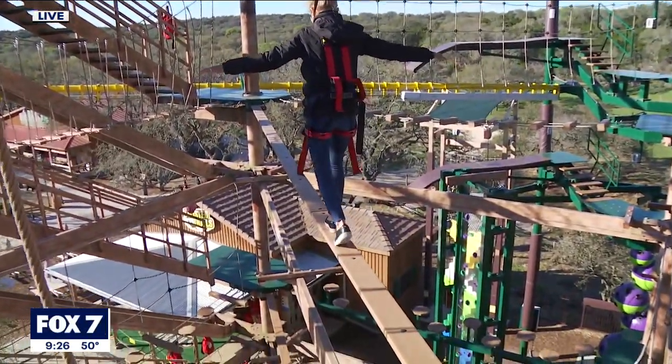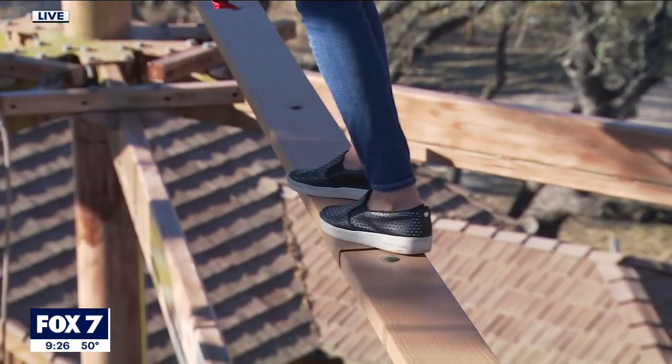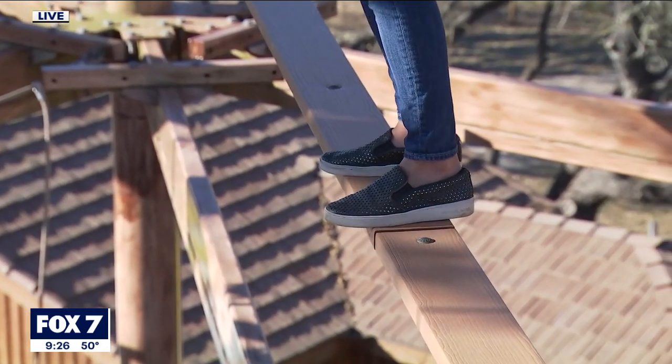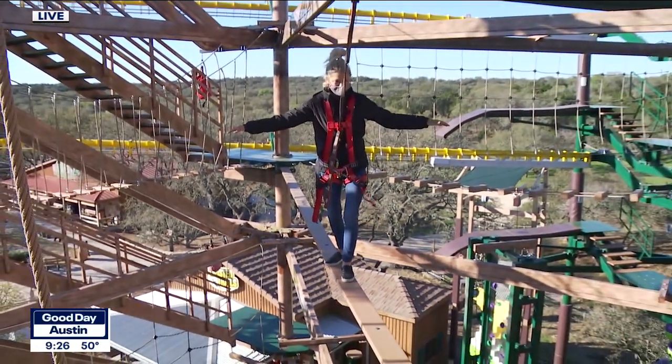I always tell folks, make sure you come with a shoe with a heel strap. We don't allow flip-flops on this attraction. Just dress for the weather outside — it's an awesome outdoor adventure. There was a little spin in there as well.